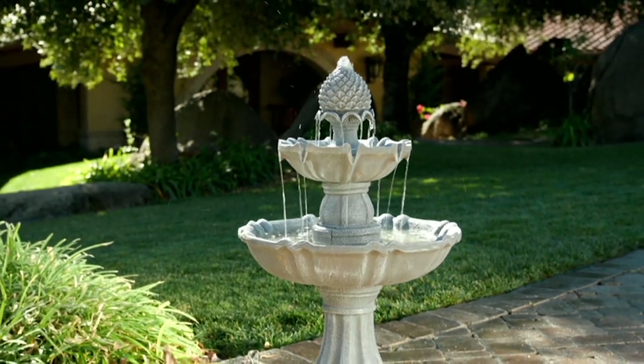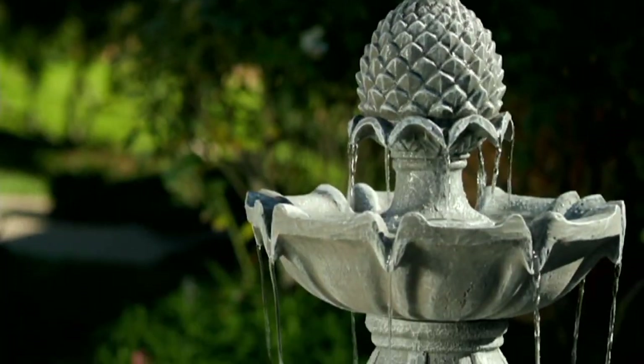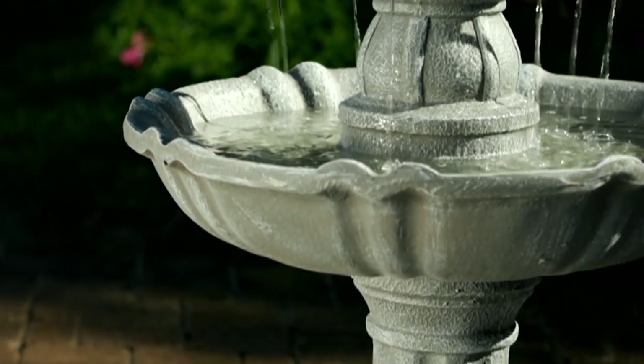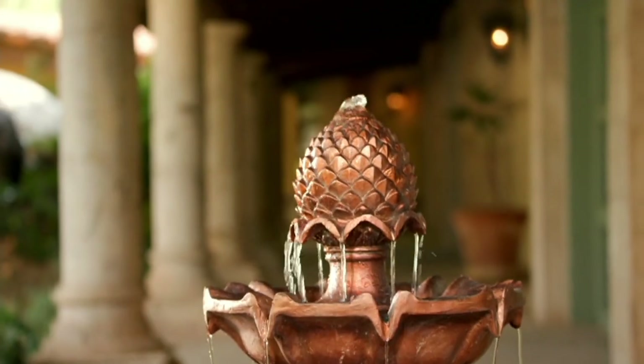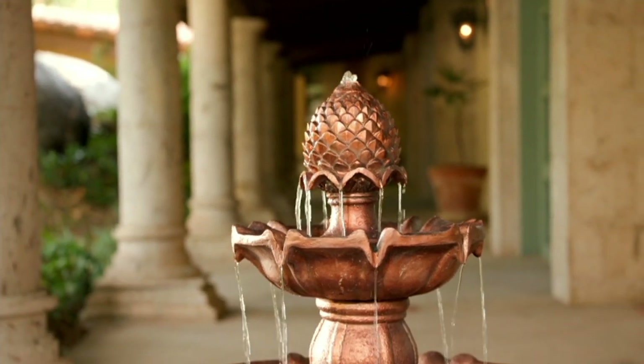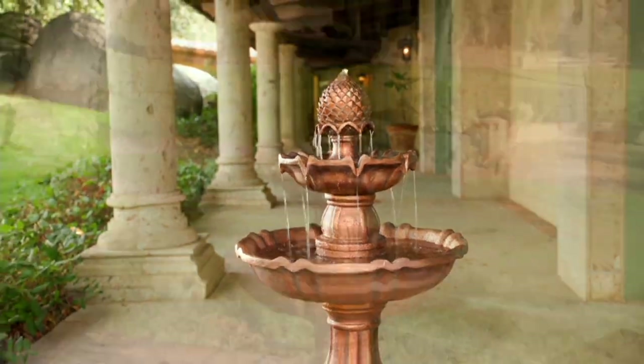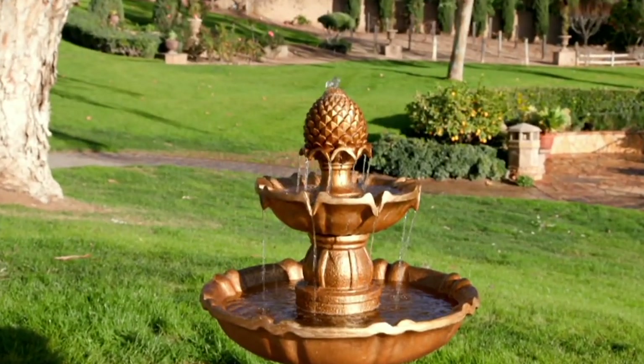If you have background noise you want to mask, or simply want that relaxing sound, this is the fountain for you. It's like a big estate fountain but it can go in any location. Look at it in that setting — it's just an amazing look.